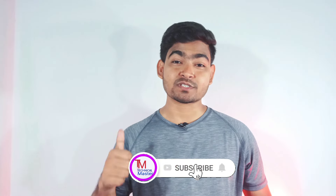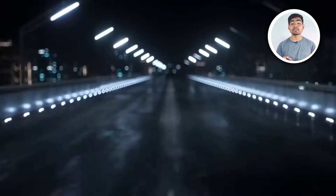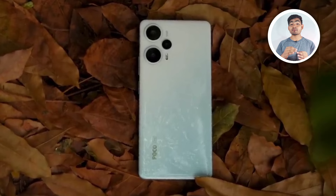Don't forget to subscribe and hit the bell icon. So, Poco F6 and Poco F5 — Poco F6 is truly the successor smartphone to the Poco F5.